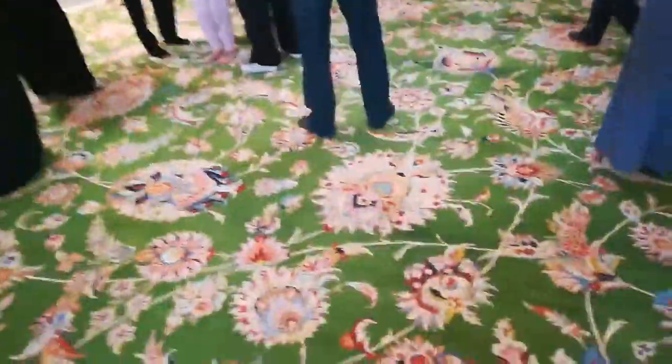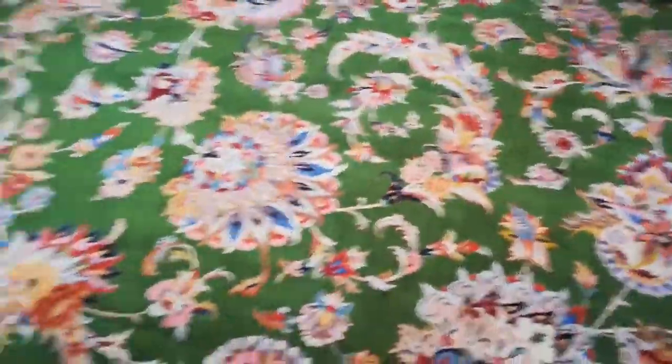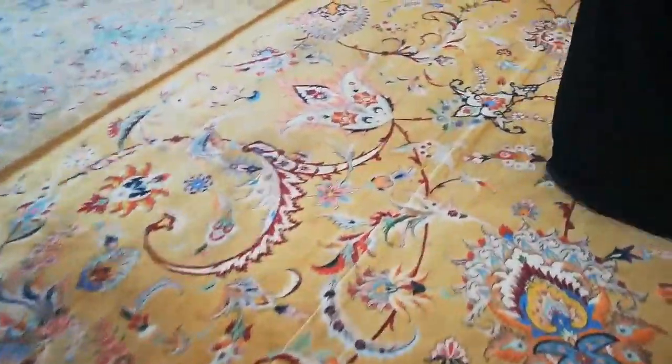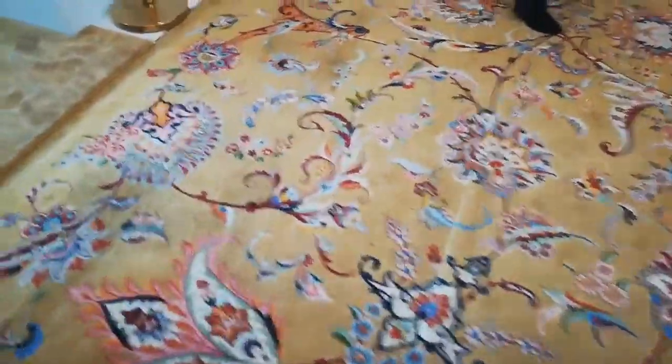If you look down, you can see the carpet. What's special about it is that it was woven in Bulgaria by females — seven thousand females woven that — and you cannot see any thread inside it.